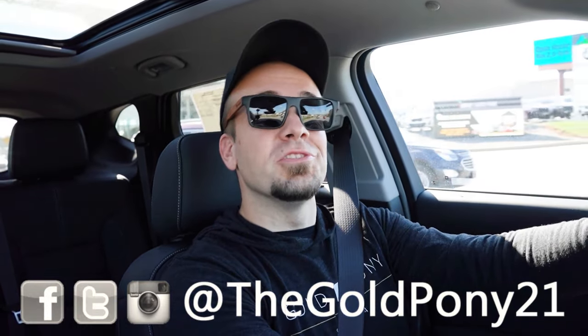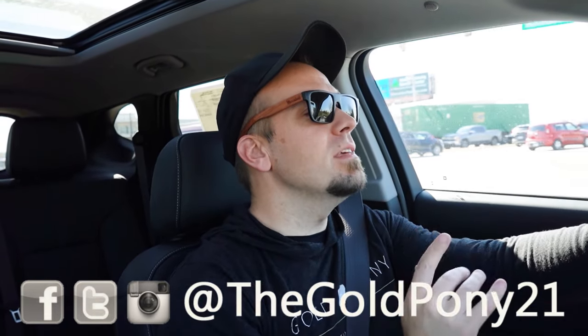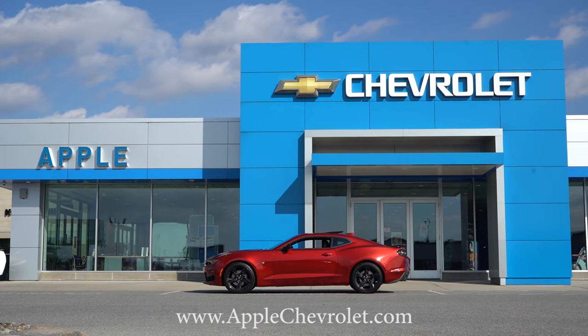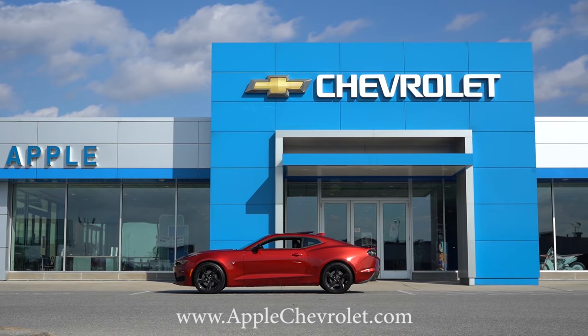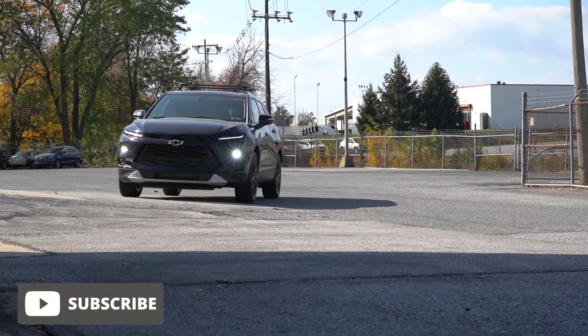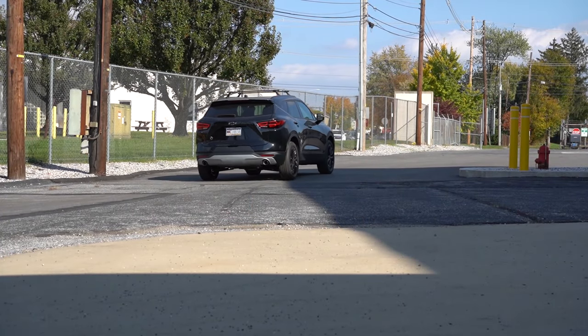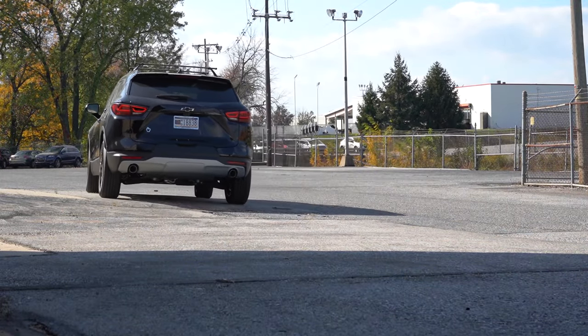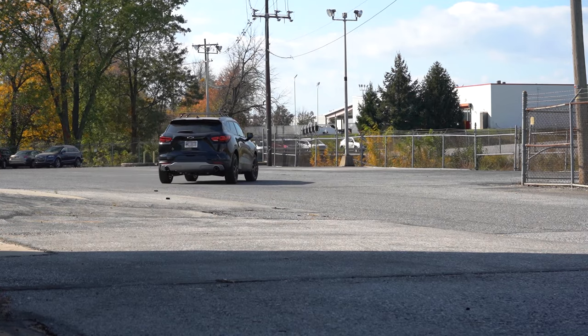Welcome back to another one. I'm GoldPony, I do new car, truck, and SUV reviews on YouTube. Today we are in the brand new 2024 Chevy Blazer, courtesy of Apple Chevrolet in York, PA. For more information on their inventory, please check out the link in the description below. We're in this one because I personally love the design of the Blazer, and it competes in a very popular segment against vehicles like the Ford Edge, Honda CR-V, and the Toyota RAV4. In this video we'll be testing everything from acceleration to braking, steering feel, ride quality, sound system, exhaust clip, and all that fun stuff.